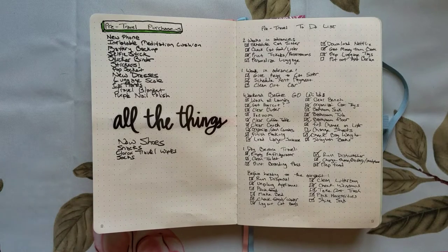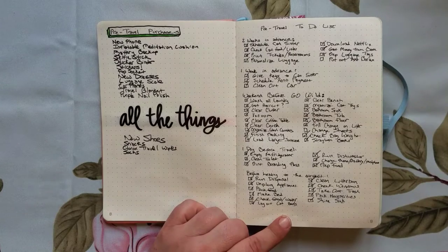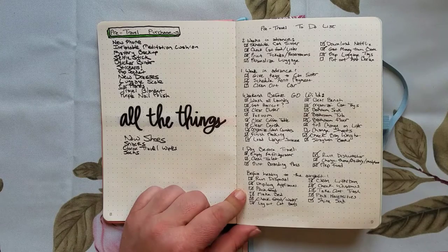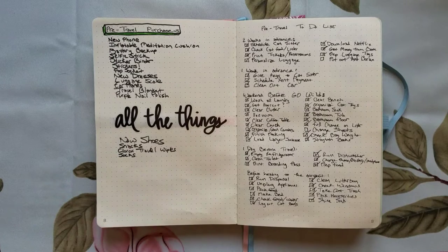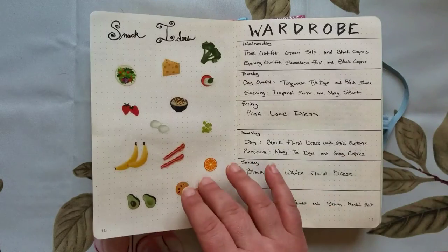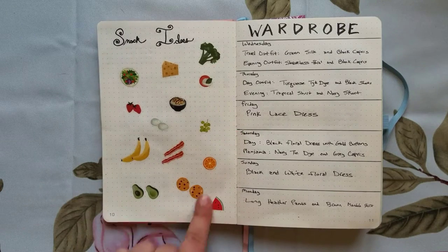Then I've got my pre-travel purchase list — things I intended to buy. Even though I didn't check these off, I'm pretty sure I bought everything on this list. Then this is very very important: my pre-travel to-do list. I've got things scheduled out two weeks in advance, a week in advance, the weekend before, the day before, and then just before you head to the airport. What makes this really useful is that I can be sitting in the airport thinking 'Oh my god, I forgot to clean the litter box,' and go back and say, 'No, you did clean the litter box — everything is fine.'